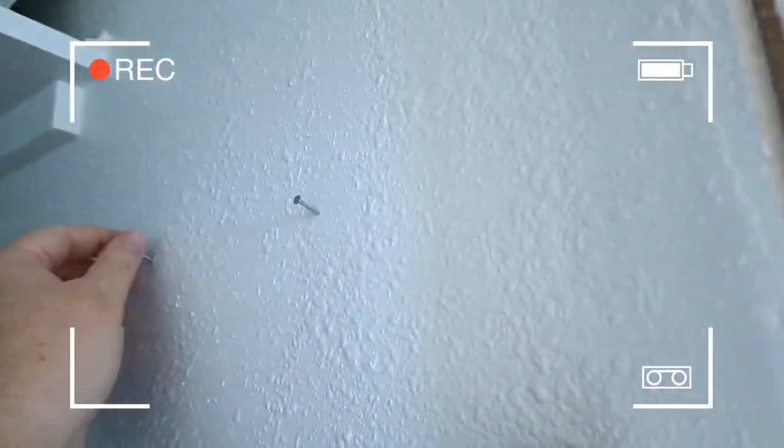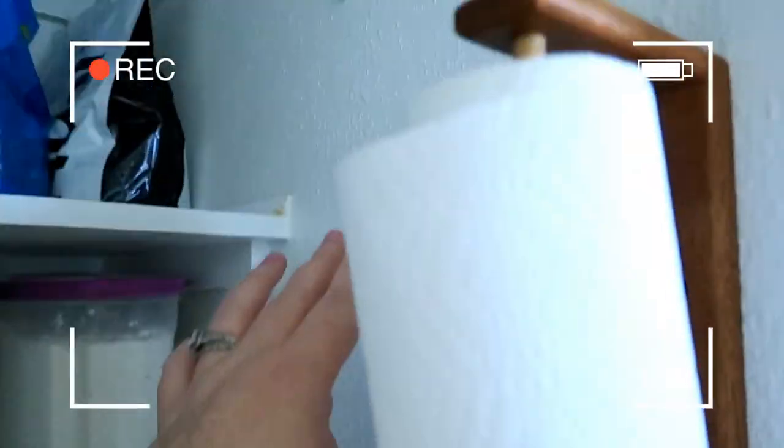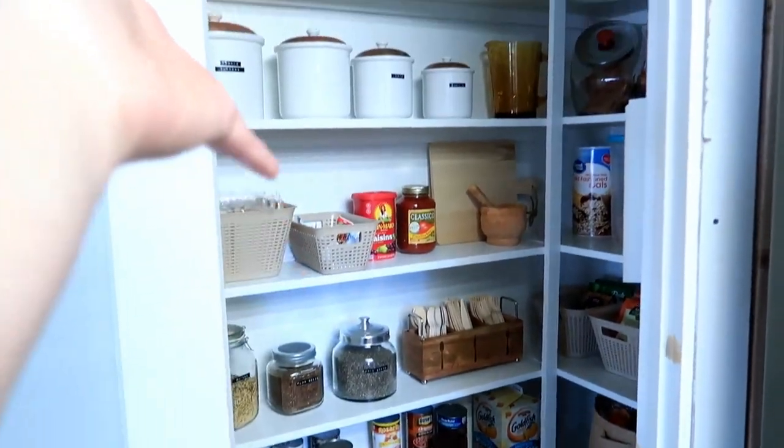Up here I also have some beer towels and two hooks on the wall — not just nails — so a broom and things can hang down right here. And that is my beautiful pantry!